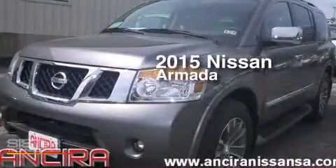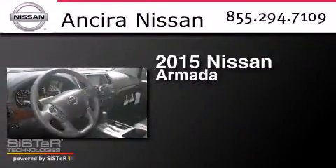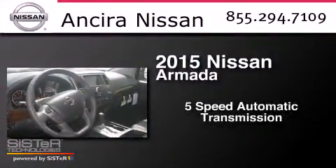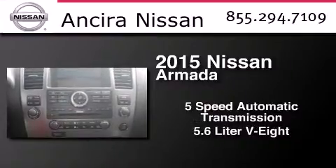This is a brand new 2015 Nissan Armada. This SUV has a 5-speed automatic transmission and a 5.6-liter V8.